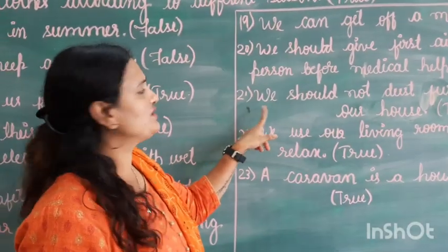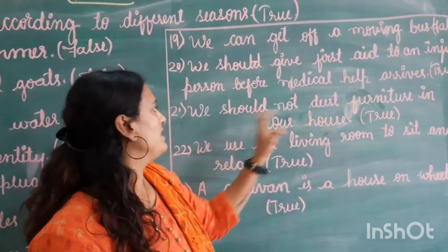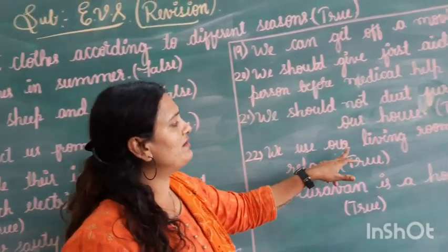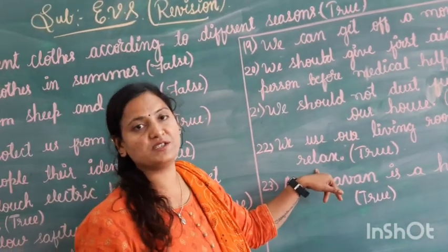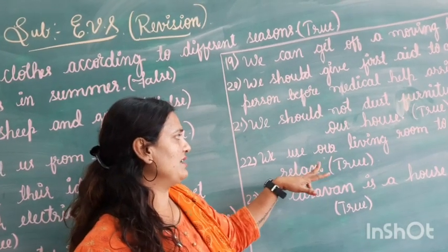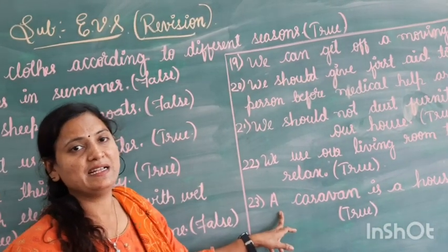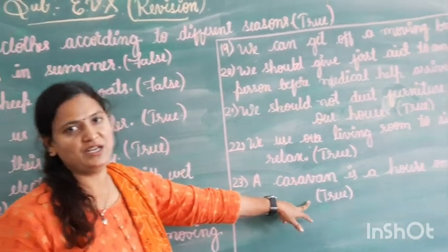Next: we should not dust furniture in our home. That is true, children — we should not dust furniture carelessly in our house. Next: we use our living room to sit and relax. When you come home, you throw your bag and sit in the living room to relax. That is true. Next: a caravan is a house on wheels. A caravan house is built on wheels. So, this is true.